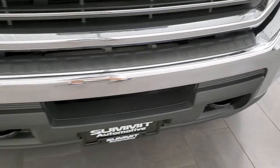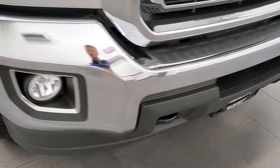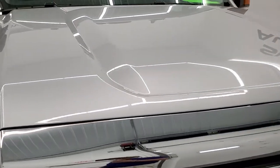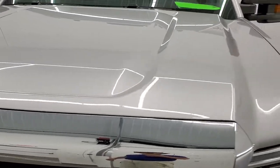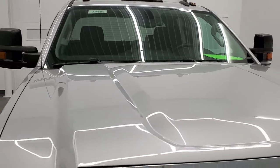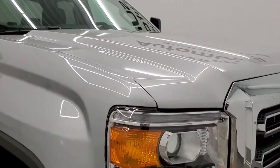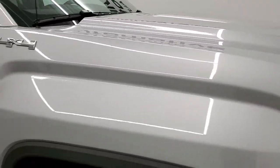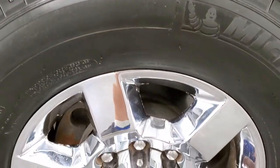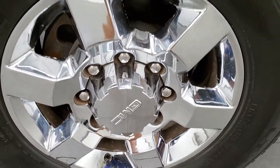The front bumper is in excellent condition — no major dents or dings. The hood is in excellent shape as well; I didn't see any dents or dings. It does come with the clearance lights up top. Passenger side front fender is in excellent condition as well, and the passenger side rim has no major scuffs or scrapes.